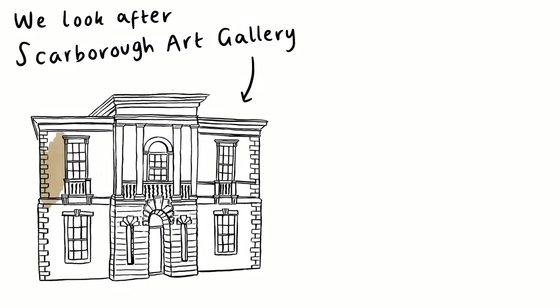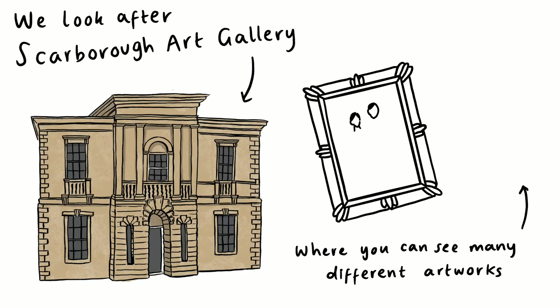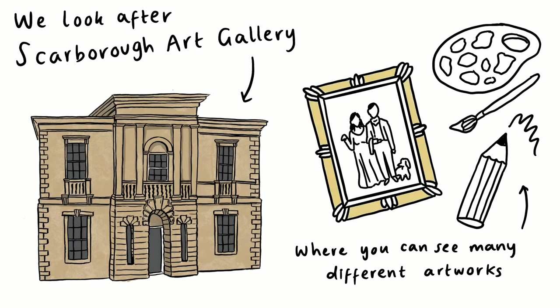We look after Scarborough Art Gallery. An illustration appears of a grand Victorian building, which has an arch doorway with four pillars above it, and five long sash windows, where you can see many different artworks. A simple drawing representing a Victorian oil painting of a man, a woman and a little brown dog appear in a gold frame. Next to it is a coloured paint palette, a paintbrush and a pencil.